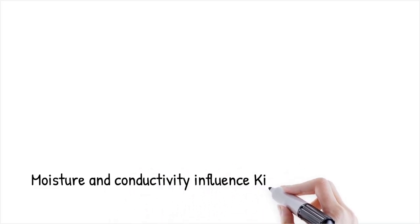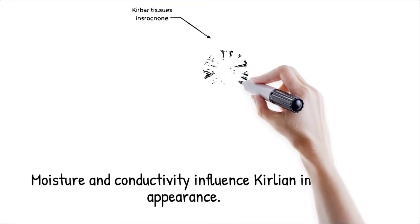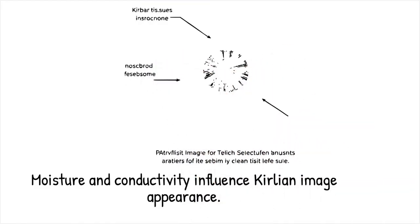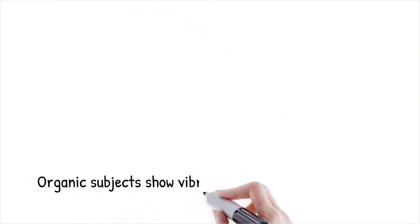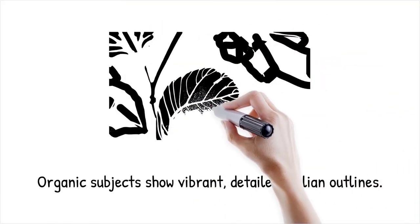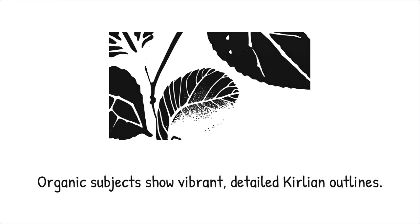Moisture and electrical conductivity play key roles in determining the appearance of Kirlian images. Higher moisture levels in living tissues can lead to more pronounced corona discharges. This is why organic subjects like leaves or human fingertips often display more vibrant and detailed outlines. Researchers have shown that by controlling the moisture content, the resulting images can be consistently altered, indicating a purely physical basis for the glow.